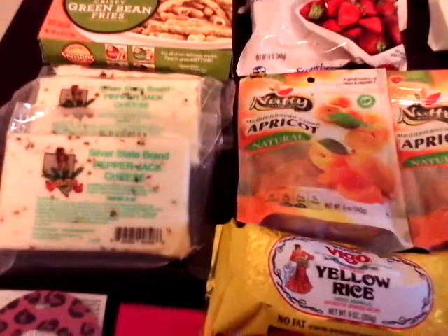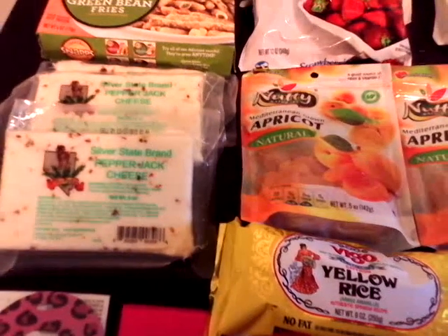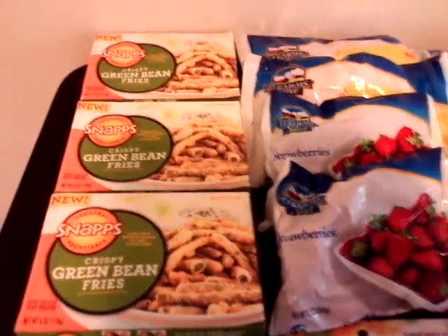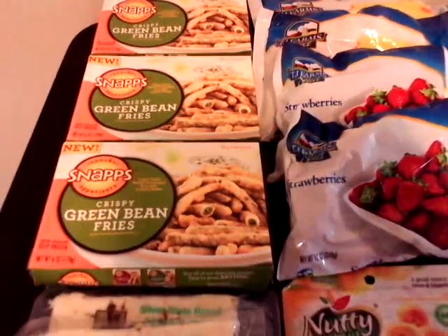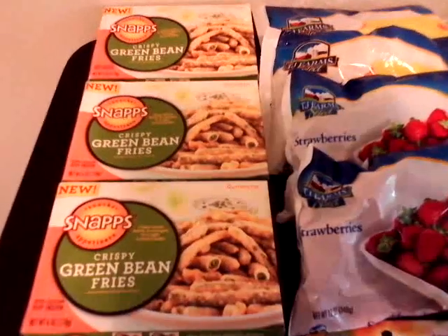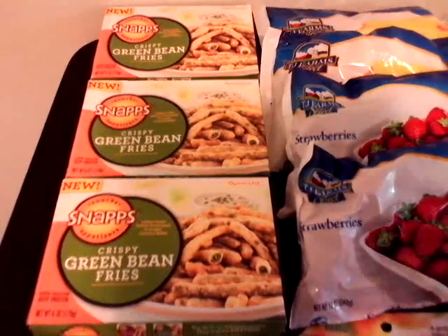I have three packages of pepper jack cheese for my spinach pie. And my girl Platinum Pete had these in one of her old videos about green bean fries, so I decided to give them a try. In case you ladies didn't see them, go out and get them — green bean fries by Snaps.